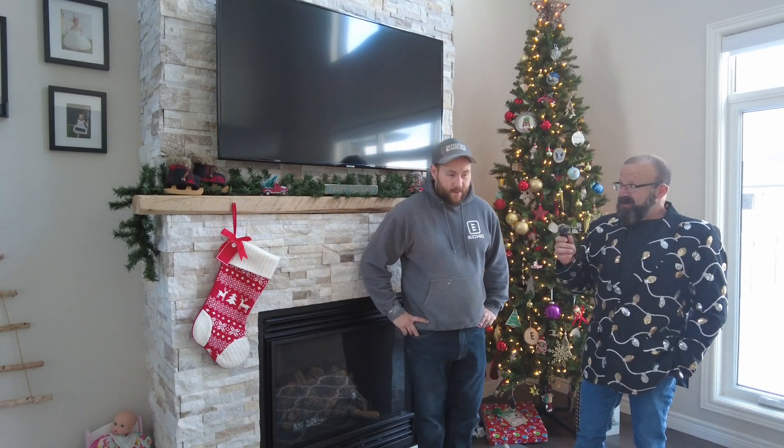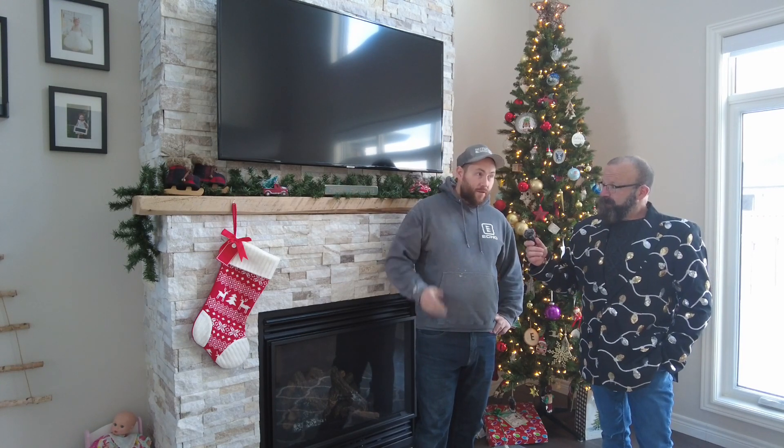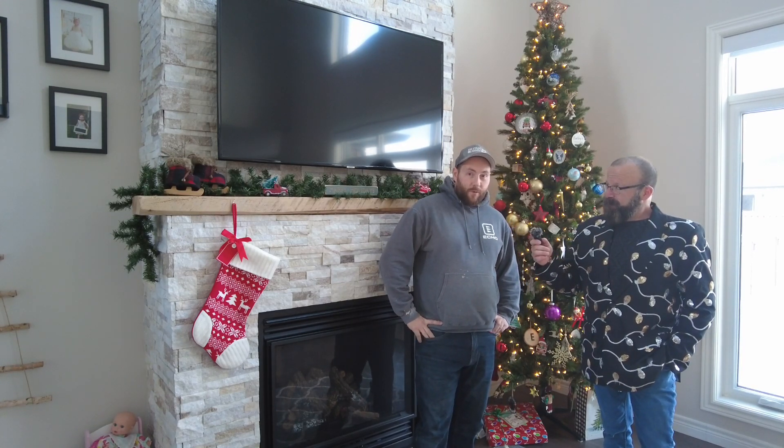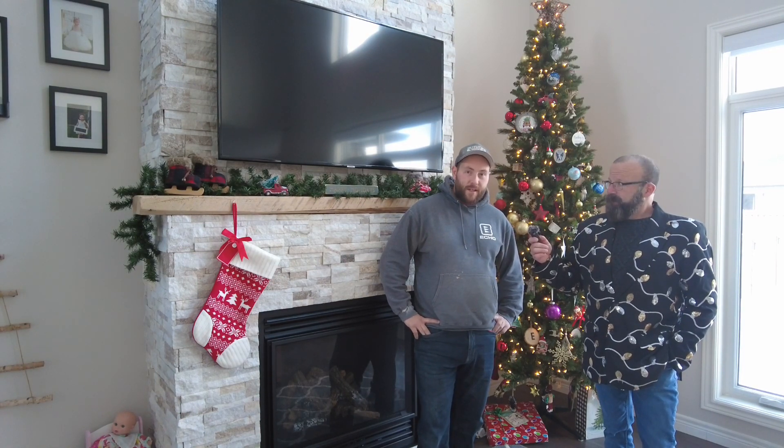And now you do interior and exterior work. Interior — obviously beautiful fireplace mantles like this. Fireplaces for indoor stuff, accent walls, outdoor work. We do homes. There's a lot of stone homes going in in Port Elgin, Kincardine, and the surrounding area. We'll do chimneys, any sort of exterior fixes that you might need.